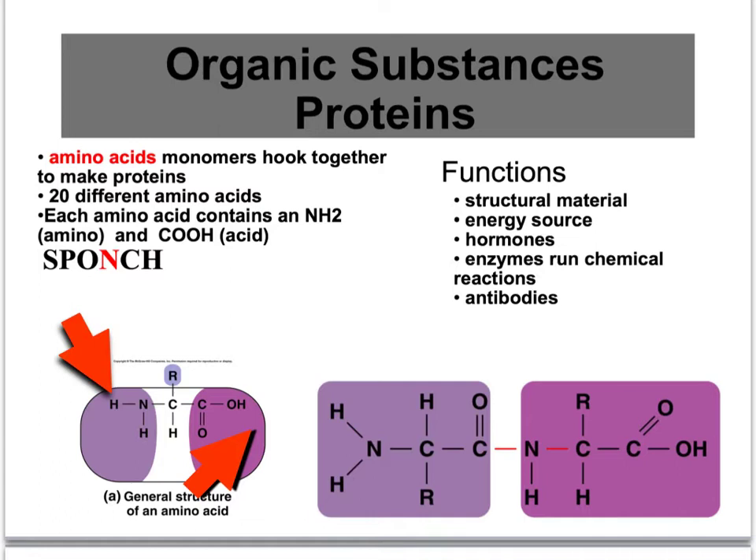The inside part right here is different for the 20 amino acids. So they all have the NH2, they all have the C double bond OOH, and then that R group represents the part that's different.